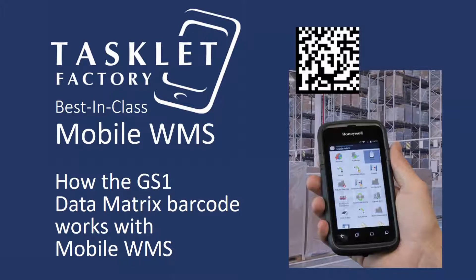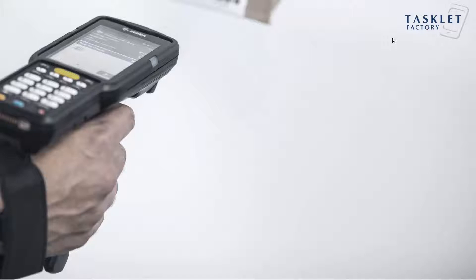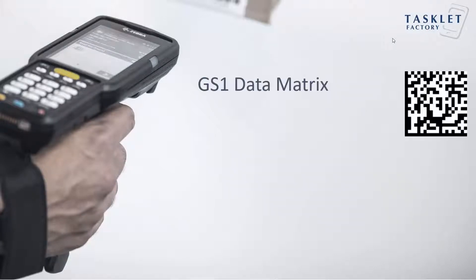Hello and welcome to this mobile WMS session where we'll show you how the GS1 data matrix barcode works with the mobile WMS solution. The mobile WMS solution supports all standard barcodes and also the GS1 data matrix barcode.